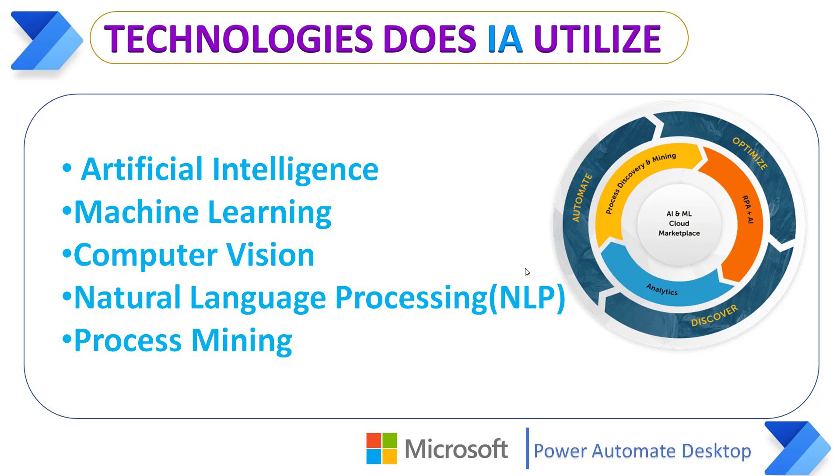Computer Vision is a technology tool such as Optical Character Recognition that converts scanned documents or photos into editable text. Natural Language Processing, NLP, is software that enables computers to understand, interpret, and manipulate spoken or written language.